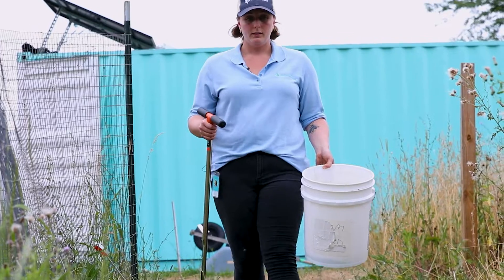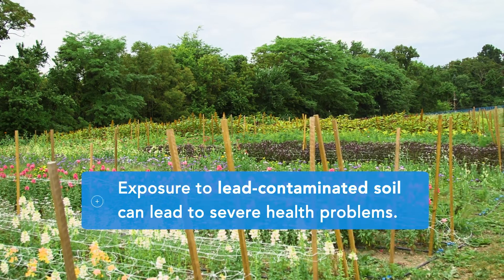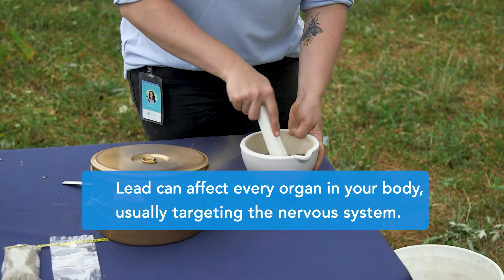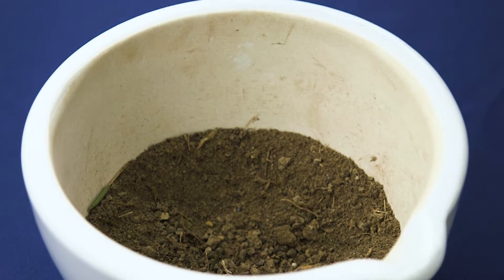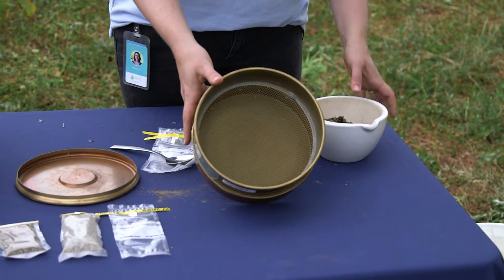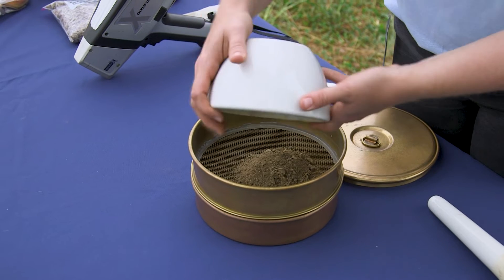We do quality tests measuring the organic matter, we measure texture, chemical components, and we test for contaminants. Lead contamination is a really big problem. Lead binds really closely with the small soil particulates, so we want to make sure that we're testing the smallest size particle as possible. Then we'll put it inside this soil sieve. The sieves have different types of mesh on the inside and different layers of mesh to determine the texture of the soil.